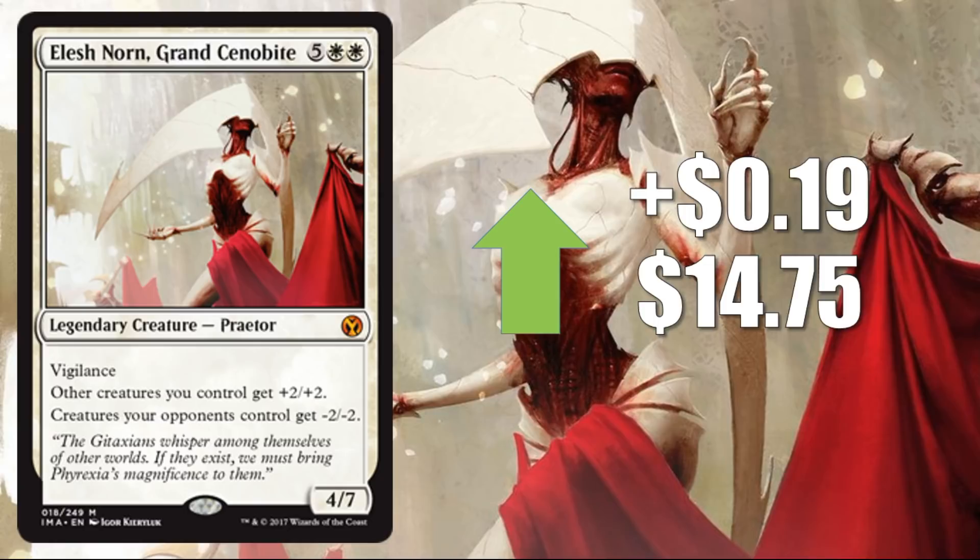And here's number 2: Elish Noren, up 19 cents to $14.75. This is the first one that's at least showing some sort of indication of something — not a whole lot, mind you, up 19 cents. But at the very least, this is showing us a card that's trying to find a stable price point. Going up less than two dimes, but it's not going down significantly. So that's important to know — maybe, at least temporarily, Elish Noren is starting to find a foothold.